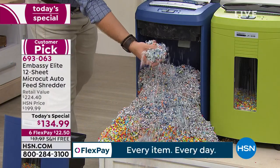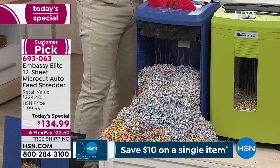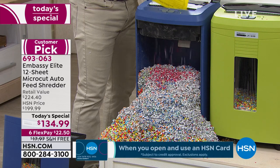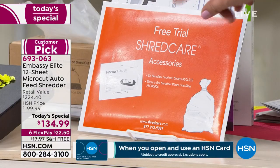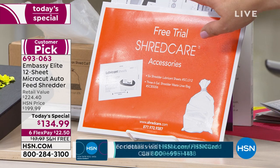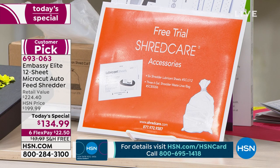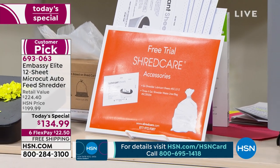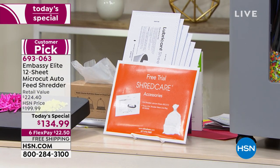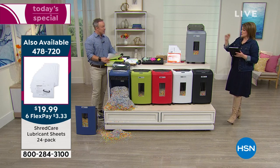This is the biggest, best bundle ever, exclusive to us. Don't forget, you're getting six of those lubricating sheets right out of the box in your care package, and you're also getting that free trial of your bin liner. We carry extras here at HSN. I recommend purchasing more lubricant sheets — run one through once a month. If you're good to the machine, the machine's good to you. Treat your machine with love and it's going to last for years.